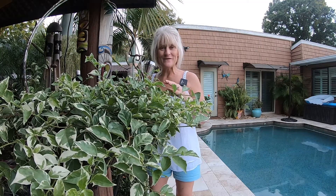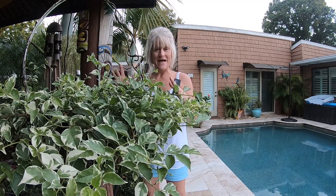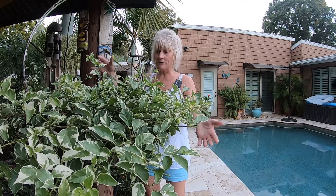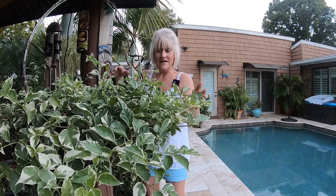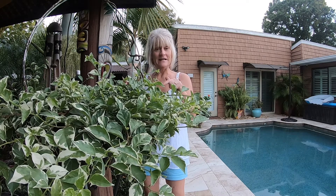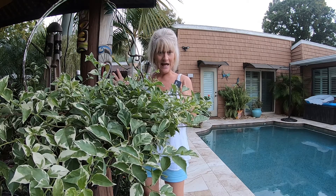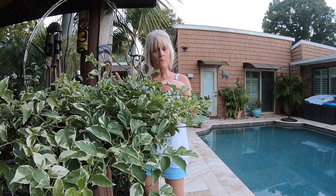Hey y'all, Darla here with Growing Tropical. I'm out in my garden in the backyard tonight, inspecting some of my plants — in particular the bougainvillea here in front of me. I planted these in a recent video and I'm going to drop a link at the bottom of this video so you guys can go check it out if you're interested.